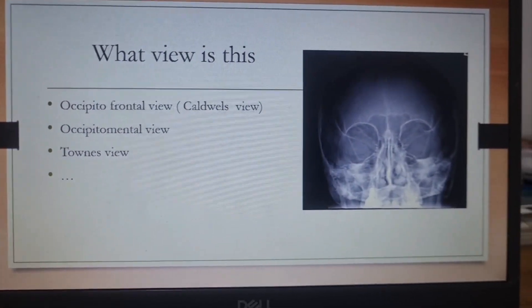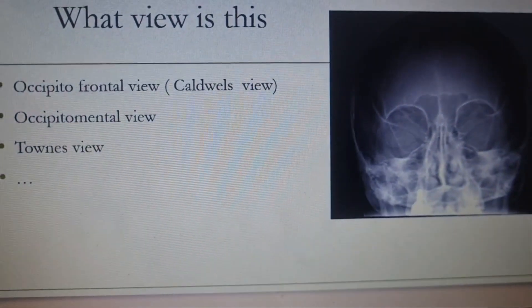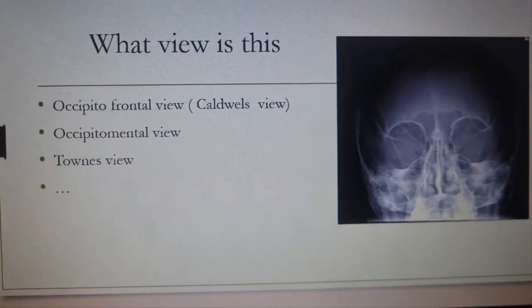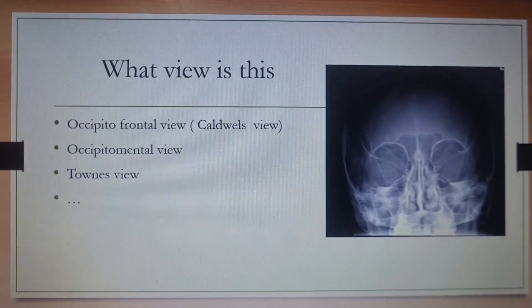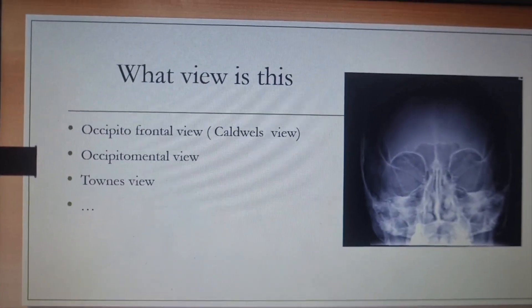What is this X-ray view? With the focus on the frontal sinus, it has to be the occipitofrontal view, also called Caldwell's view. If the focus is on the maxillary sinus, it would be the occipitomental view. It is not Towns view. The answer here was the occipitofrontal view.